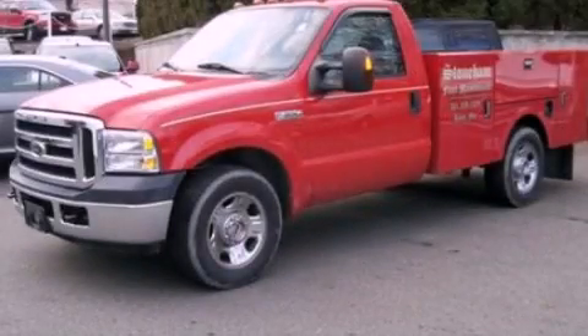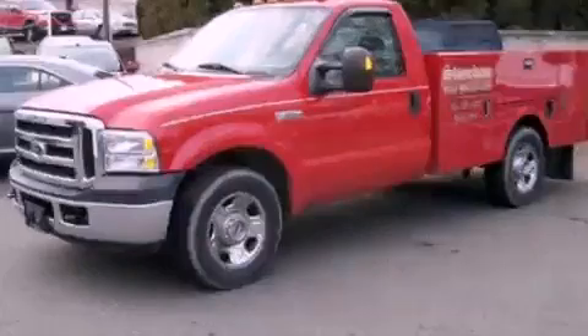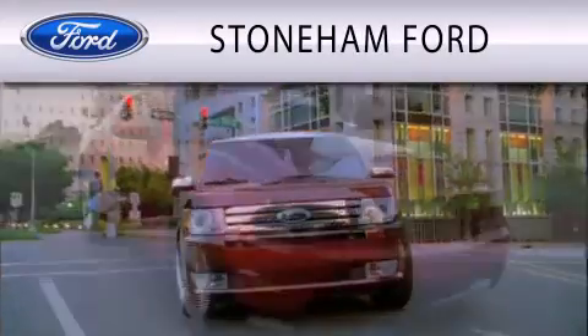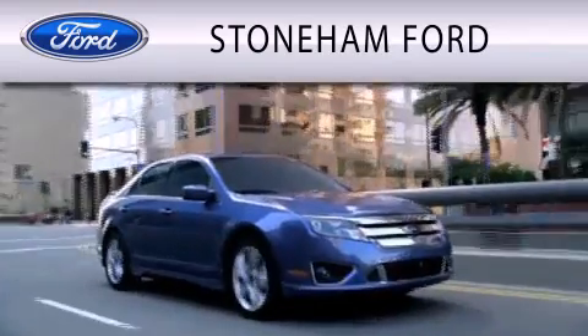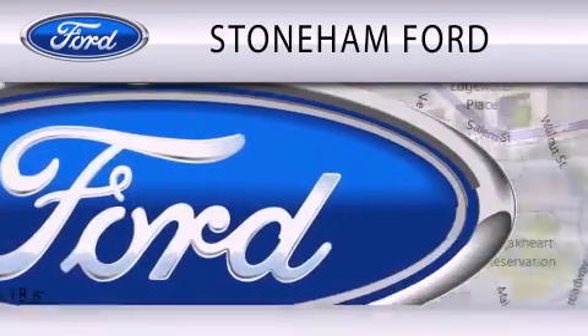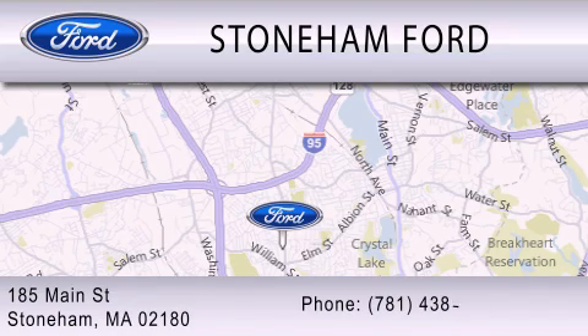Contact us today and schedule your opportunity to see this vehicle in person. Stoneham Ford is dedicated to doing everything possible to ensure that the experience you have selecting your next vehicle is as pleasant as possible. We're located at 185 Main Street in Stoneham.